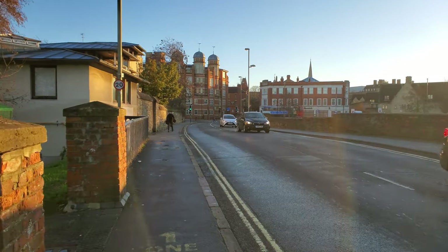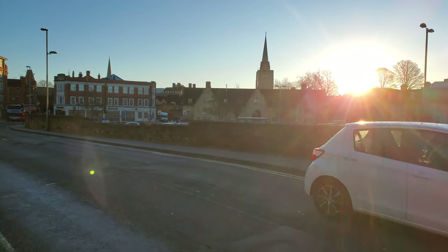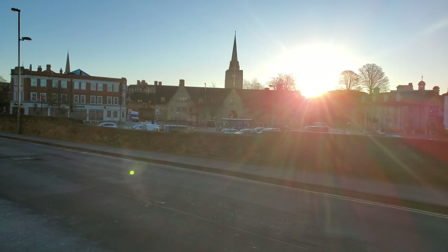The city was also sacked a bunch of times during the early medieval period by the Danes, which the Angles retaliated against with their own killings of the Danes later on — and that will come up. It was honestly a very nice day in Oxford. Look at that sun, and the spire of Nuffield College in the background.